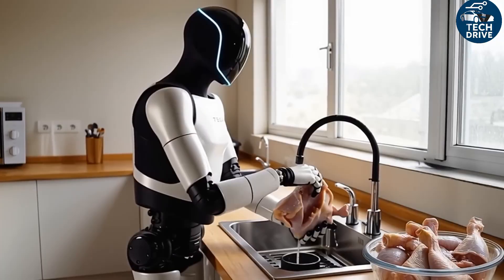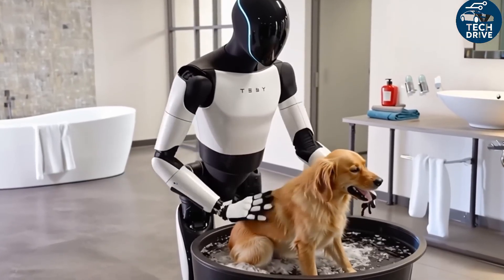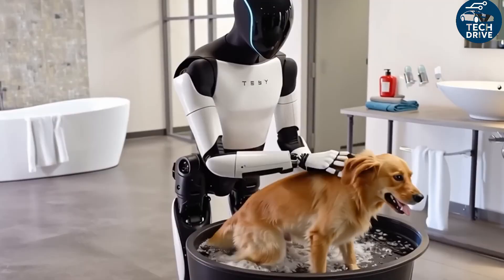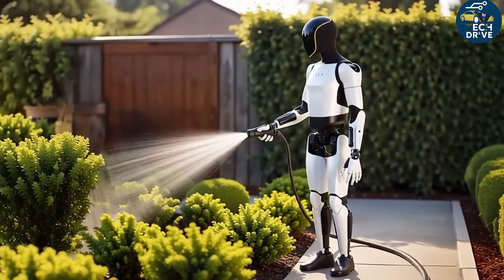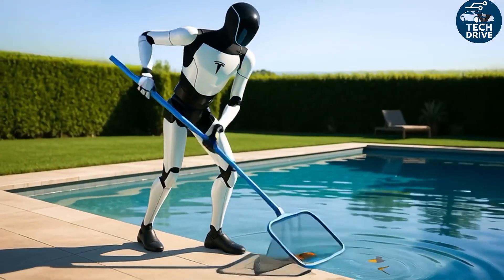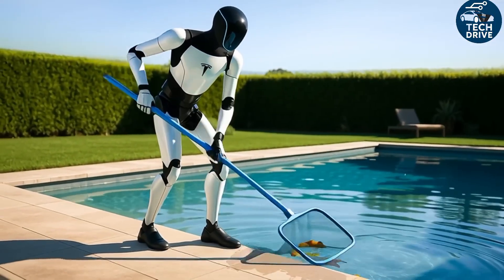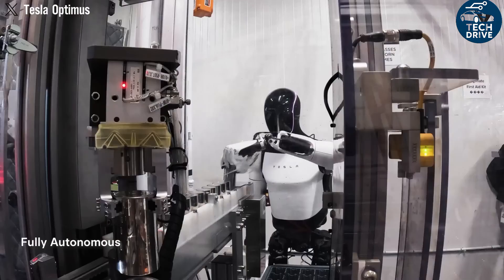Each cable includes advanced force sensors that allow Optimus to feel the pressure it's applying — meaning it can tell how hard it's gripping an object, whether holding a soft sponge or tightening a screw. This kind of sensory precision was once limited to high-end research labs. Now Tesla has brought it to a robot that may soon stand in your living room.